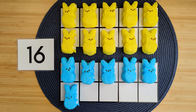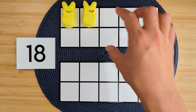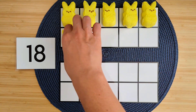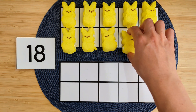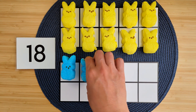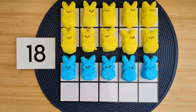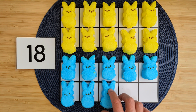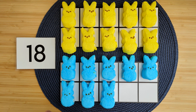Good job! Let's try another one. Let's make the number 18. 1, 2, 3, 4, 5, 6, 7, 8, 9, 10, 11, 12, 13, 14, 15, 16, 17, 18. So we counted 10 ones up here and then eight more ones down here, and that makes 18.